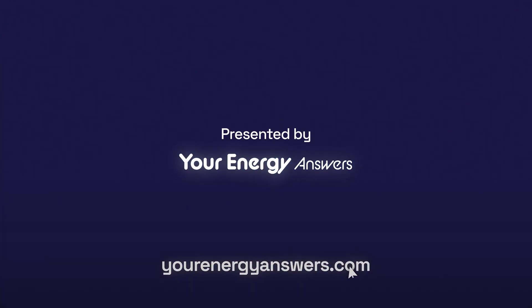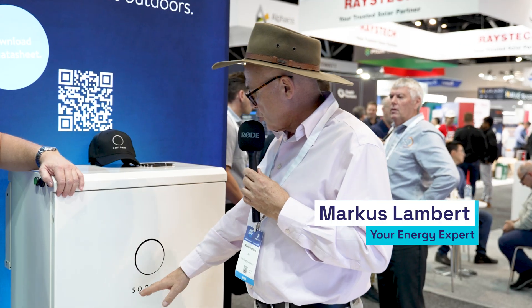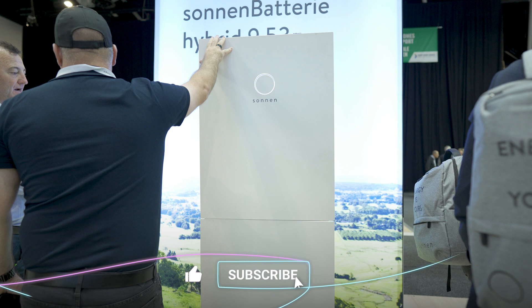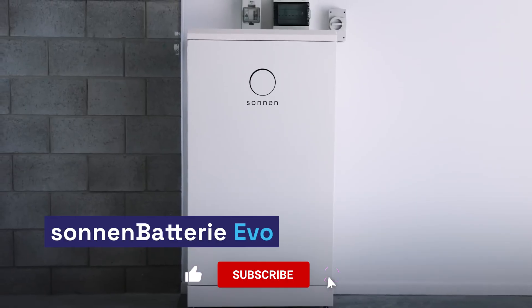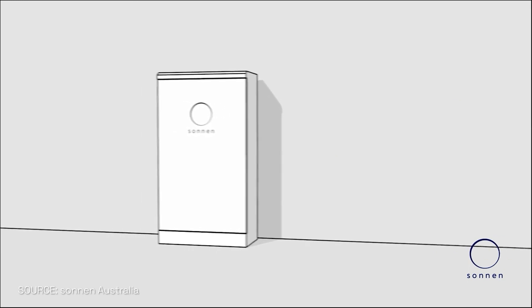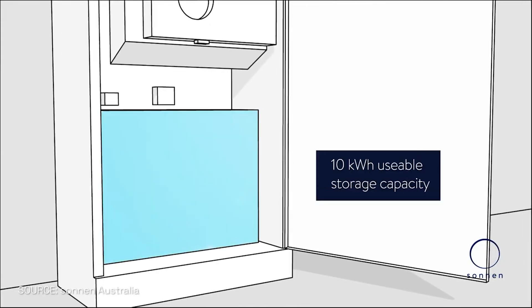Presented by Your Energy Answers. I'm here at the Sonnen stand. Being German, I know Sonnen means 'the sun.' So the main thing about this new model is it's IP65 rated — the first Sonnen manufactured battery that can be installed outside. And this one here is 10 kilowatt hours of usable energy, so it's just one size.